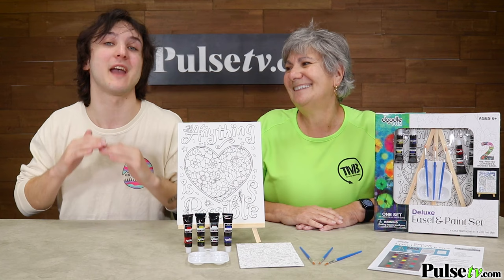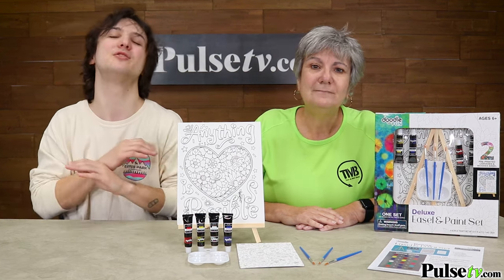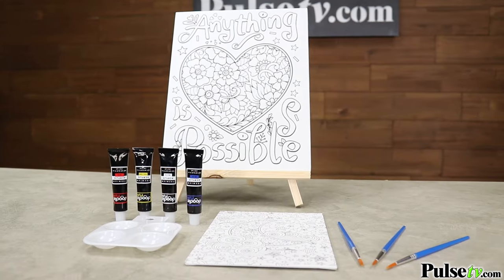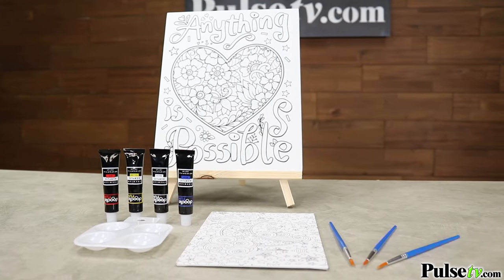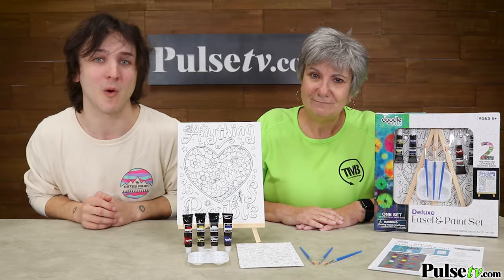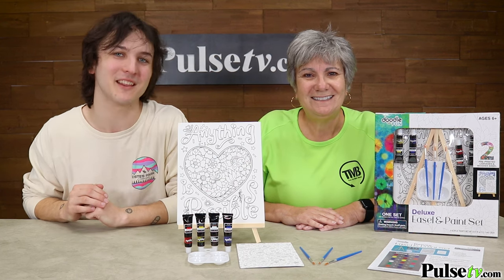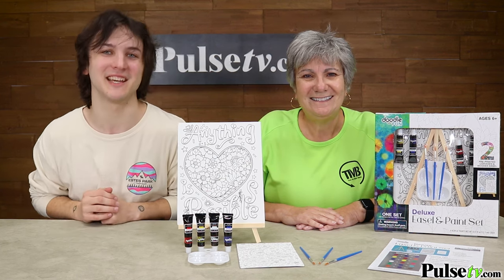Now this makes a fantastic gift. Every artist knows that art supplies can be super expensive. You're getting all of this, and separately you can expect to pay upwards of 50, 60, or even more — but not with us. When you buy more, you save more. So head on over to the site and grab your artist kit today.